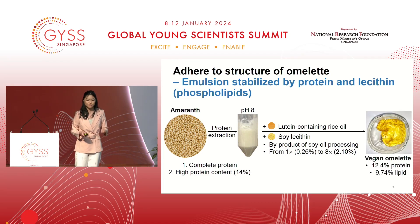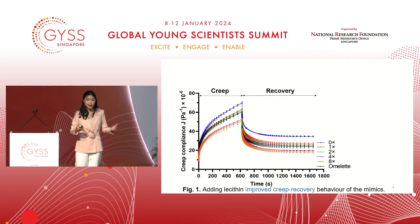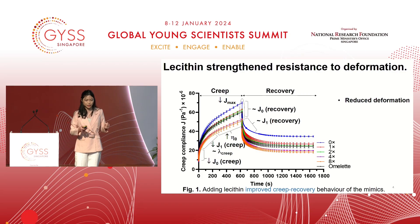What about texture? There are many texture parameters but I'll focus on quick recovery. For example, when you eat peanut butter or Nutella, as your tongue glides over the sample, you expect a slight deformation. But if you are eating omelette, you expect the sample to bounce back — that is precisely the recovery phase of CRIP. CRIP applies a slight deformation and recovery measures how the sample recovers. We can see that generally by raising the lecithin content, the resistance to deformation is strengthened, shown by Jmax decreasing from the blue line to the orange line, which is the highest lecithin content.